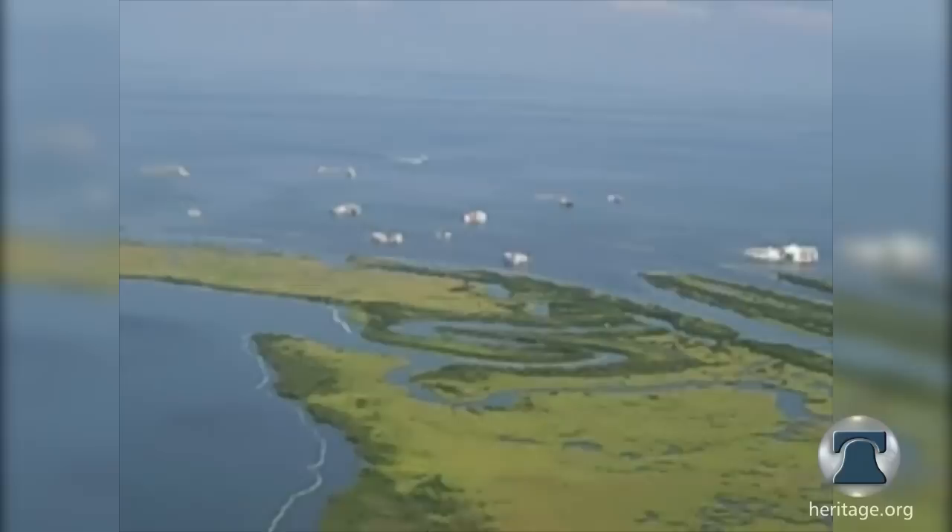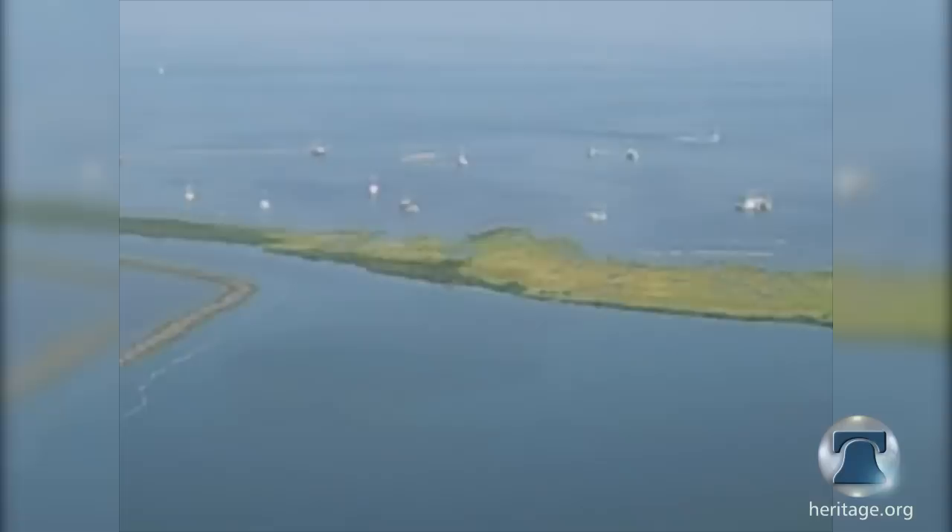Recently, the Heritage Foundation sent a team of policy experts to the Gulf Coast to investigate what is and is not working, and what more needs to be done to tackle the oil spill problem.